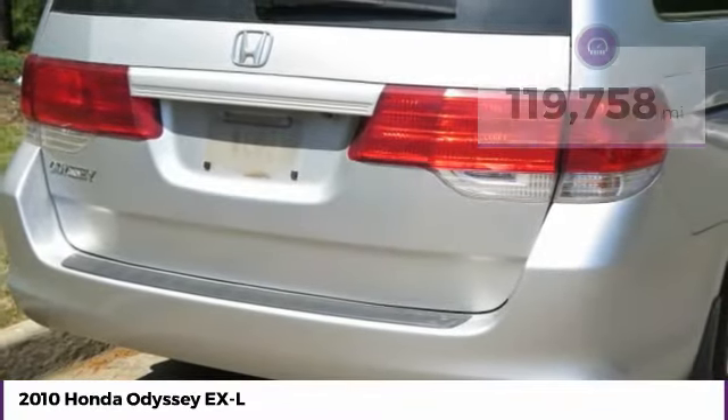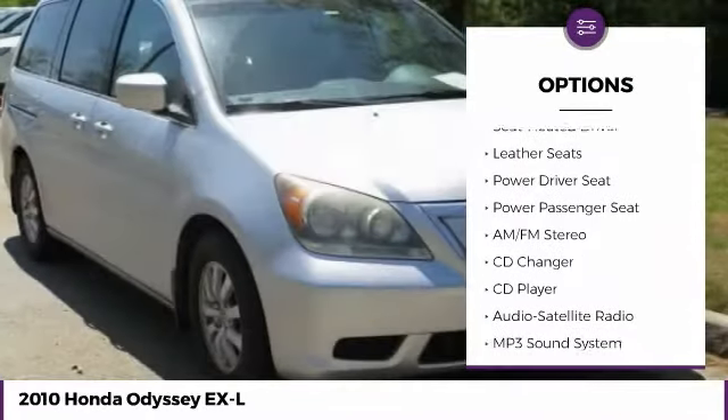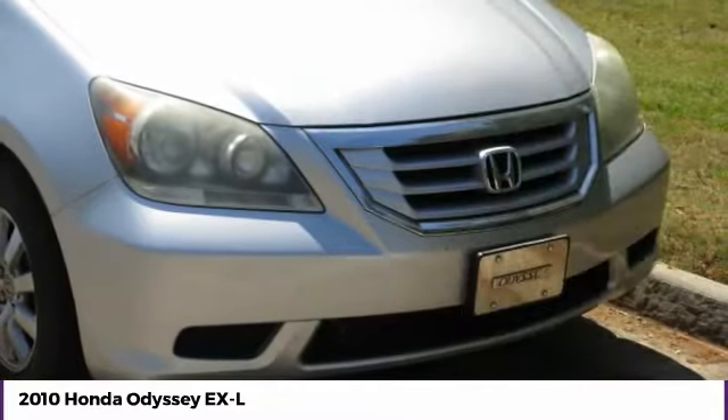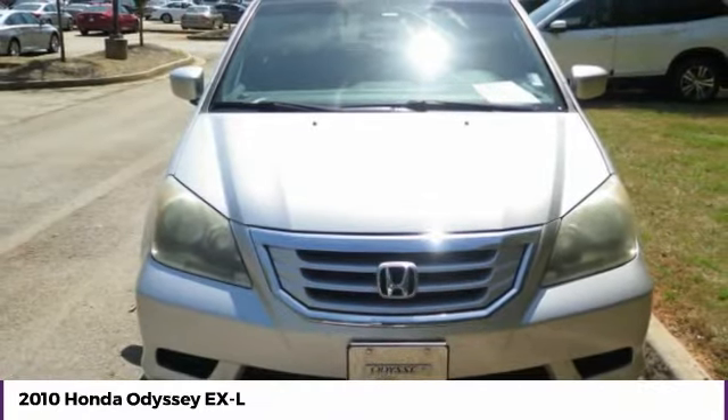Here are some of this vehicle's great options: anti-lock braking system, power passenger seat, CD changer, quad seating, traction control, navigation system, moonroof, Bluetooth wireless data link for hands-free phone, air conditioning, and HomeLink garage door opener.